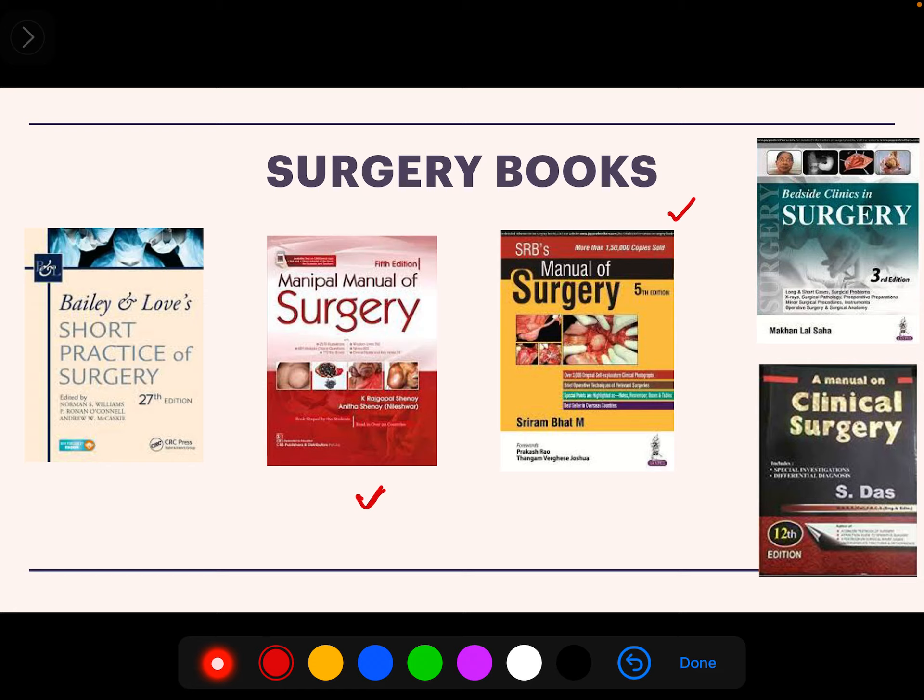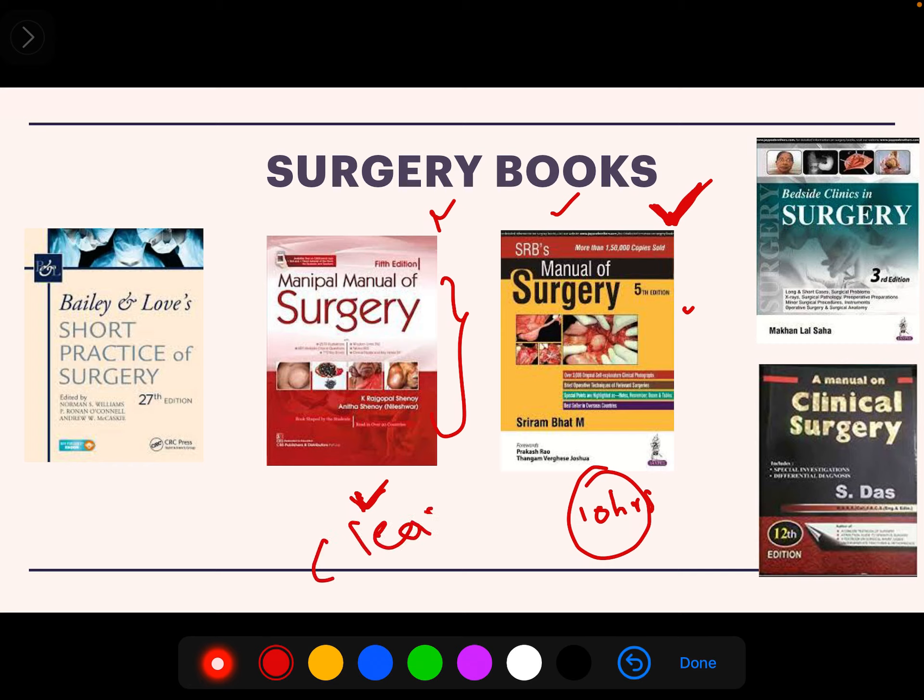Then we have SRB Manual, which is mainly used by PG residents. Our seniors who were working as R1 and R2 in surgery used to say that SRB is a very huge book, but it is the best book if you have time and are committed to reading 10 hours a day. I recommend keeping Manipal Manual and SRB side by side — for topics you can't understand in Manipal, read them from SRB. Otherwise, the main source should be Manipal to clear your exam.